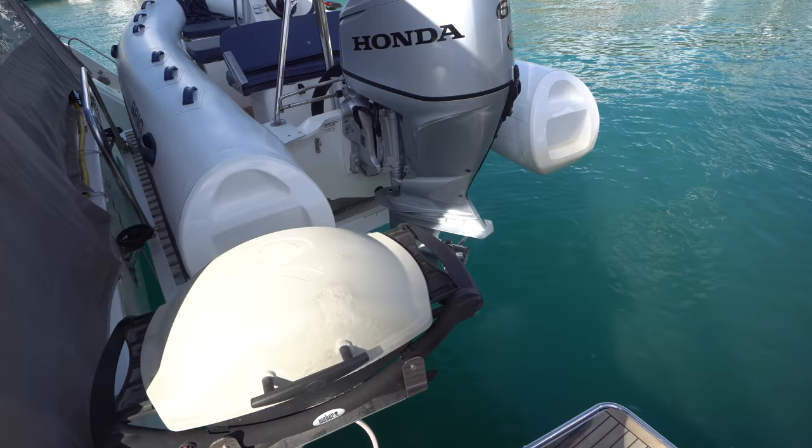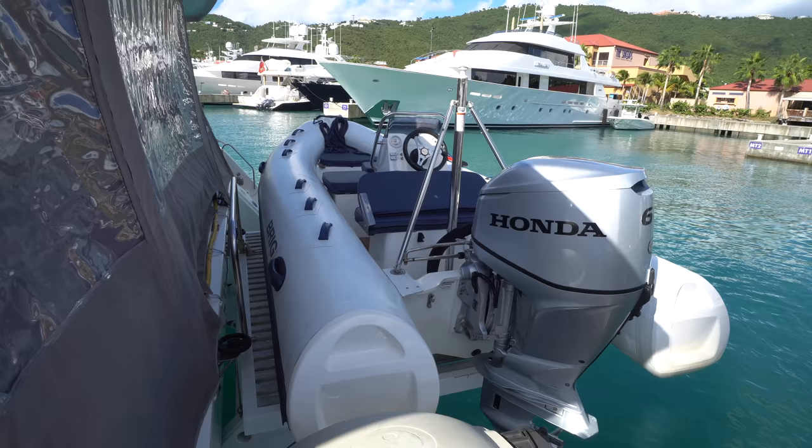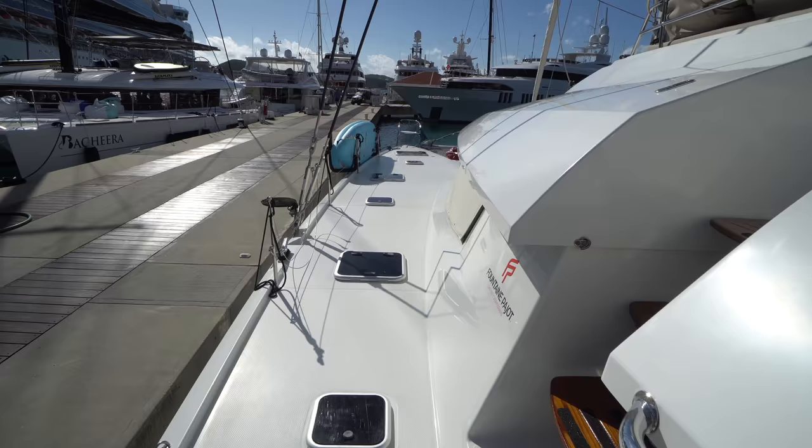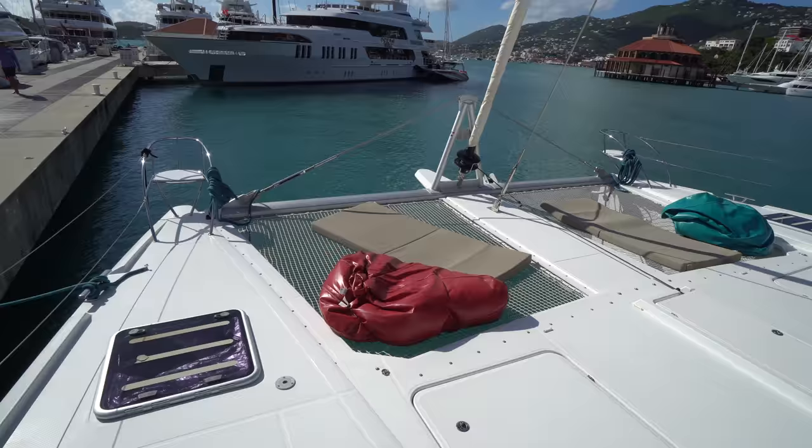We've also got the Weber mounted grill here and a brand new Brig tender with a 60 horsepower Honda — this tender is brand new and hasn't even been used for a charter yet. Making our way around the port weather deck, we've got nice wide weather decks and a split trampoline with the factory installed bowsprit.